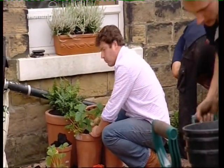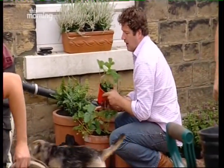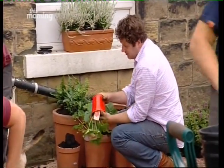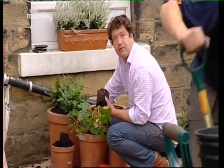They grow very well in pots — remember to water them and feed them. Maybe this year they'll produce, but it's getting very late in the summer for that. Certainly next year they'll be wonderful for Alasair.